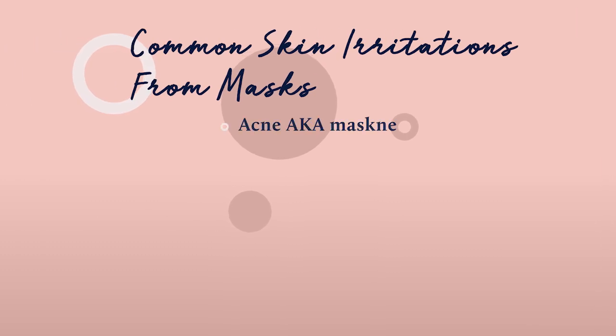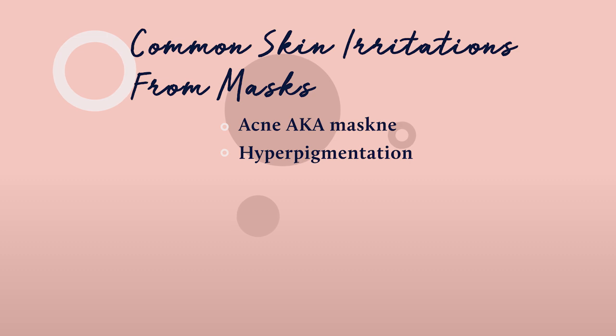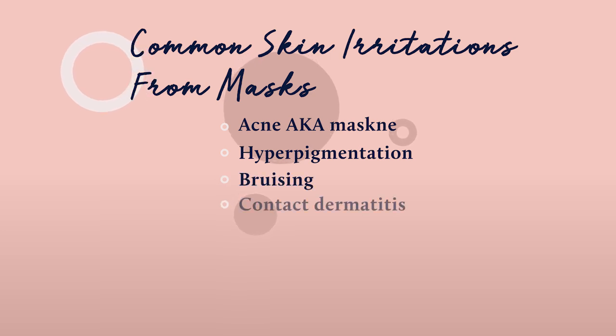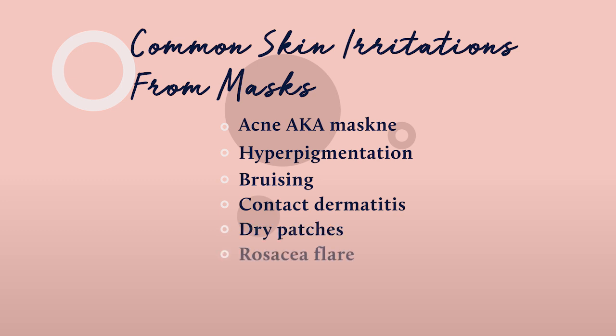Some of the things I've been seeing are acne, or maskne as it's been called, and hyperpigmentation. What have you been seeing, Dr. Levine? I've been seeing a lot of bruising, which then heals with hyperpigmentation. A lot of contact dermatitis or eczema, dry patches. Sometimes people get a flare of their rosacea or perioral dermatitis. I've even seen erosions where your skin is breaking down, just from folks who have to wear the N95 mask with the goggles — the sweating and the maceration from rubbing. We're here to help guide you on how to best care for your skin.